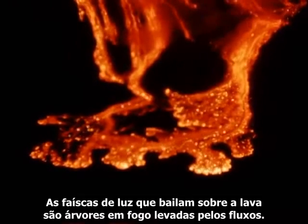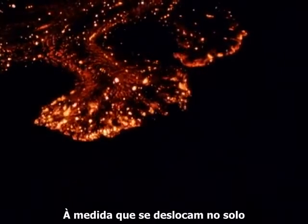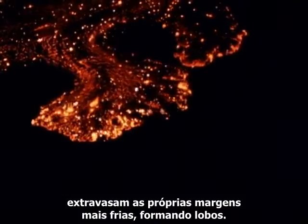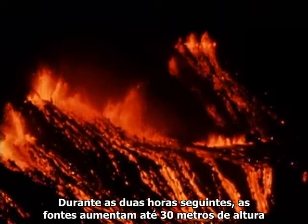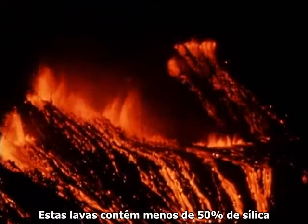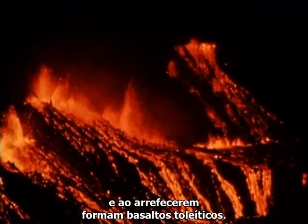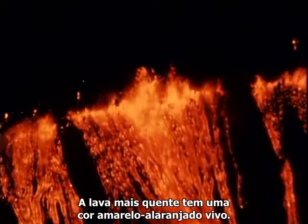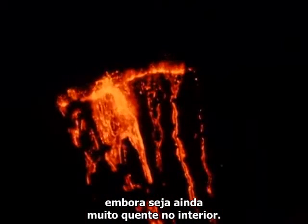Sparkles of light dancing over the lava are burning trees carried along by the flows. As they move across the floor, they break through their own cooler margins, forming lobes. During the next two hours, the fountains increase to 100 feet high along the entire half-mile line of fissures in the crater wall. These lavas contain less than 50% silica and cool to form what are called tholeiite basalts. The hottest lava is bright yellow-orange. As its surface cools, it becomes dark red, although it's still very hot inside.